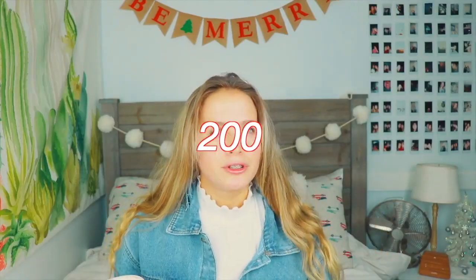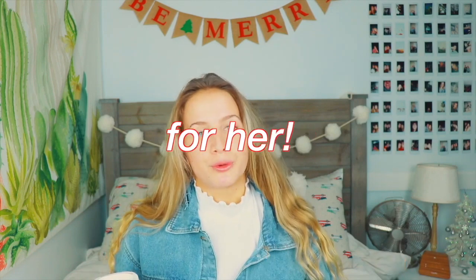Hey everyone, it is Brooke and for today's video I'm going to be showing you guys 200 plus gift ideas for her. This is a good gift guide for what to put on your Christmas wish list, what to get your friends and family, your girlfriends. I really compiled all these things and tried to keep them general but give a lot of good ideas. I do gift guides every year and I try to switch them up as much as I can.